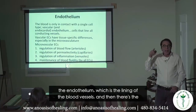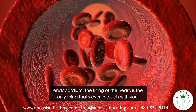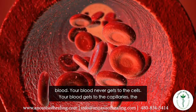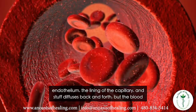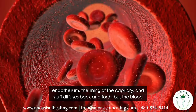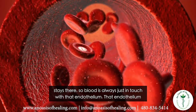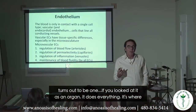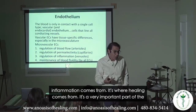The endothelium is the lining of the blood vessels, and the endocardium is the lining of the heart. It is the only thing ever in contact with your blood. Blood reaches the capillary endothelium and substances diffuse back and forth, but the blood itself stays there. The endothelium, viewed as an organ, does everything.